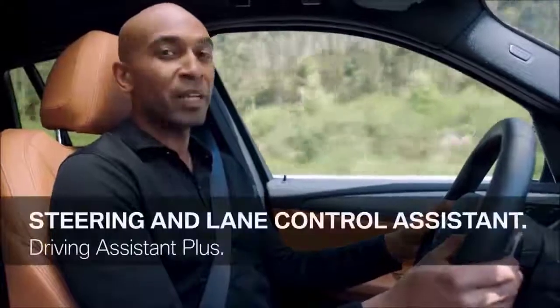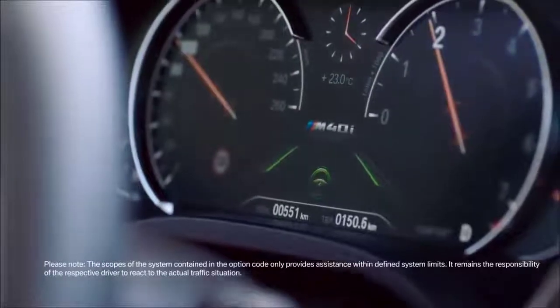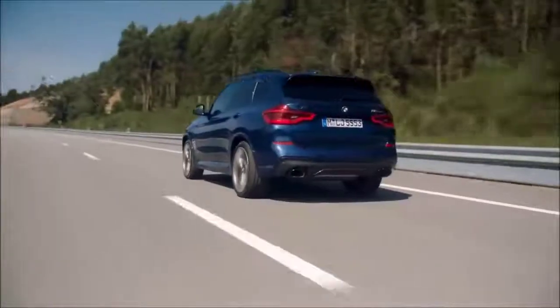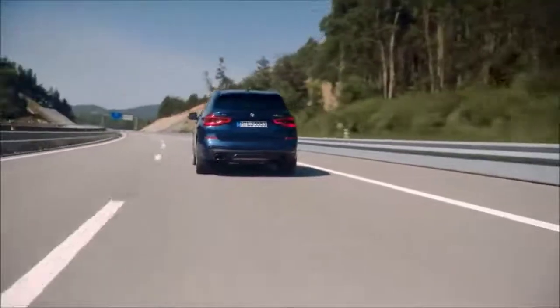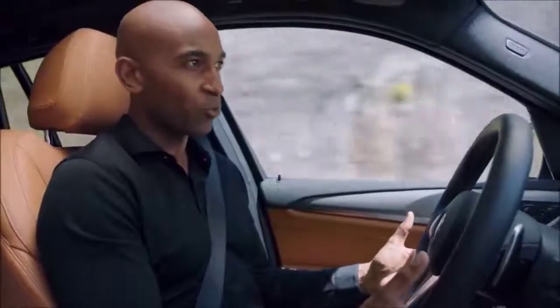The system already features a high level of automation: BMW Steering and Lane Control Assistant. It uses smooth and comfort-enhanced steering intervention to help you stay within the current lane. This is perfect especially on monotonous driving situations on highways, since it helps and offers more convenience and comfort while driving.